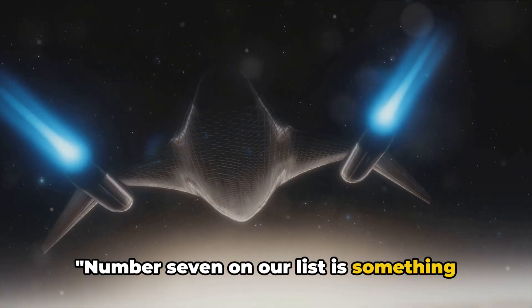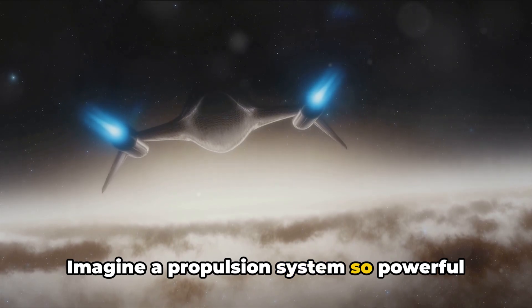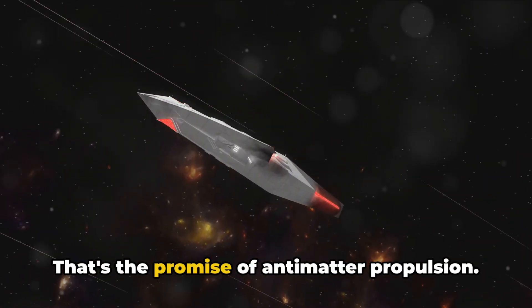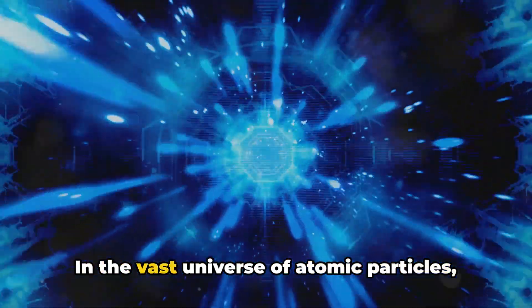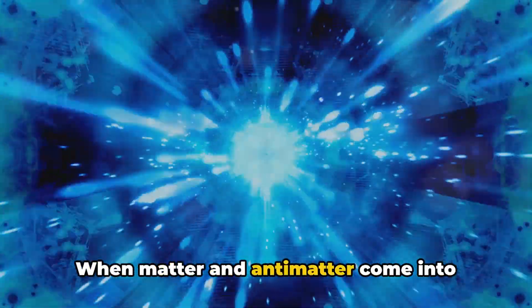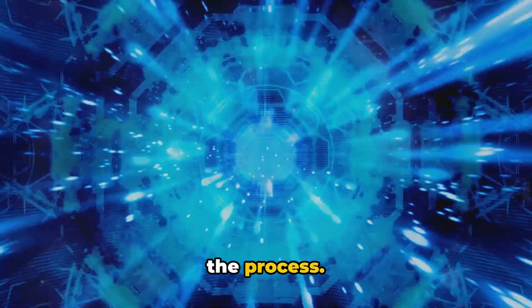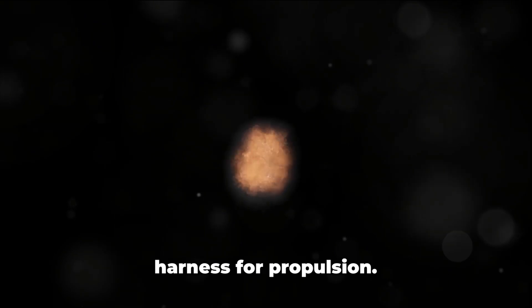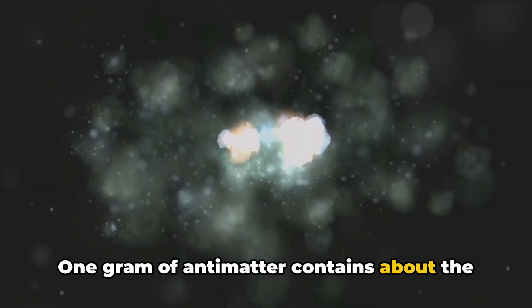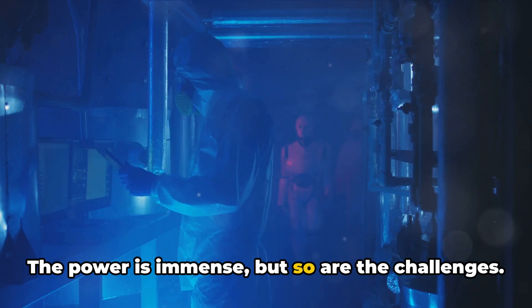Number seven on our list is something straight out of science fiction: antimatter propulsion. Imagine a propulsion system so powerful it could potentially propel a spacecraft to near the speed of light. In the vast universe of atomic particles, antimatter is the mirror image of normal matter. When matter and antimatter come into contact, they annihilate each other, releasing an enormous amount of energy. This energy is what scientists hope to harness for propulsion. To put it into perspective, one gram of antimatter contains about the same energy as the bomb dropped on Hiroshima in 1945.